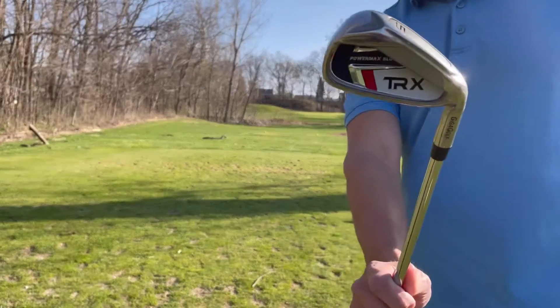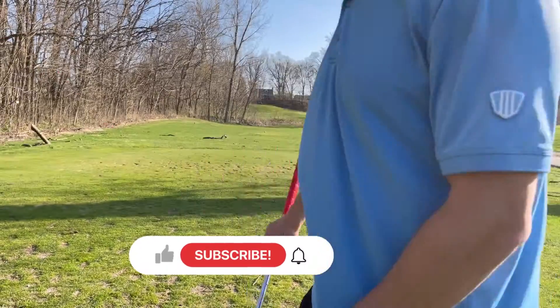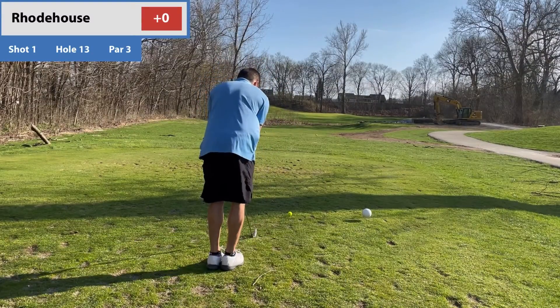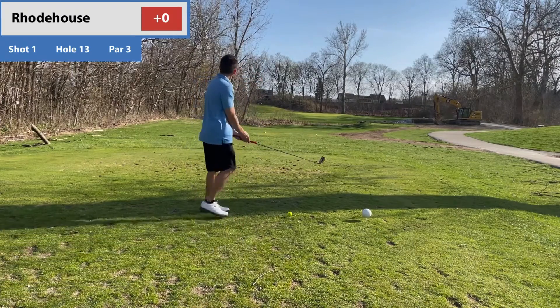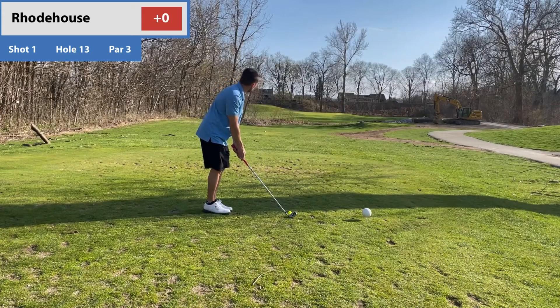What is up guys? Welcome back. Roadhouse here. Got a different episode for you. It's too windy outside, so I basically decided to just film myself golfing and I'm going to talk. A little bit different way of doing it this time, but hopefully you enjoy it. Give you some perspective of what I'm looking at here and how I'm feeling it.